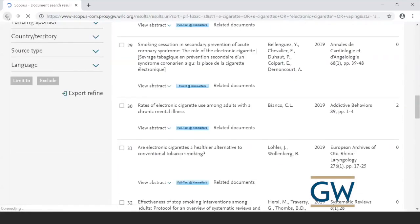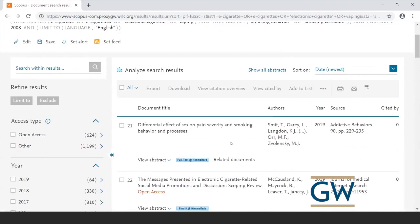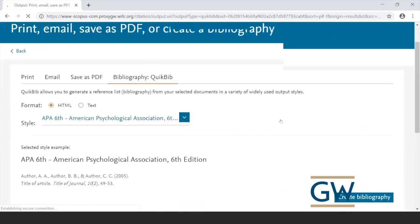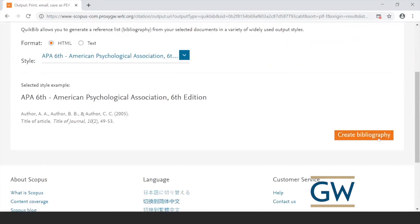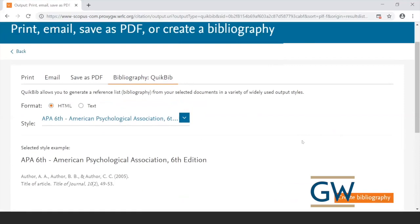With Scopus you can do some useful things with your search results. Scopus will format your citations in different citation styles. If I select the first three articles and go to the More menu — those three dots — I can click Create Bibliography and pick from a number of different citation styles. I'll keep it on APA and click Create Bibliography. It usually just spits out a bibliography of those citations in APA format, which is pretty useful.